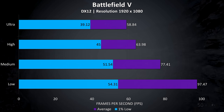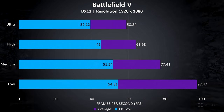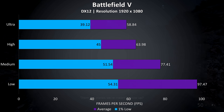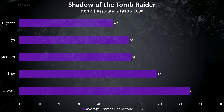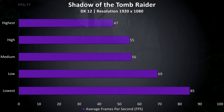Battlefield 5 was tested in campaign mode, as it's easier to consistently reproduce the test run. It still played pretty well at ultra settings, almost able to average 60 FPS, but it was noticeably better with medium or low settings. Shadow of the Tomb Raider was tested with the built in benchmark and DirectX 12, with pretty nice results and a fairly large jump once we go to low or lowest settings.